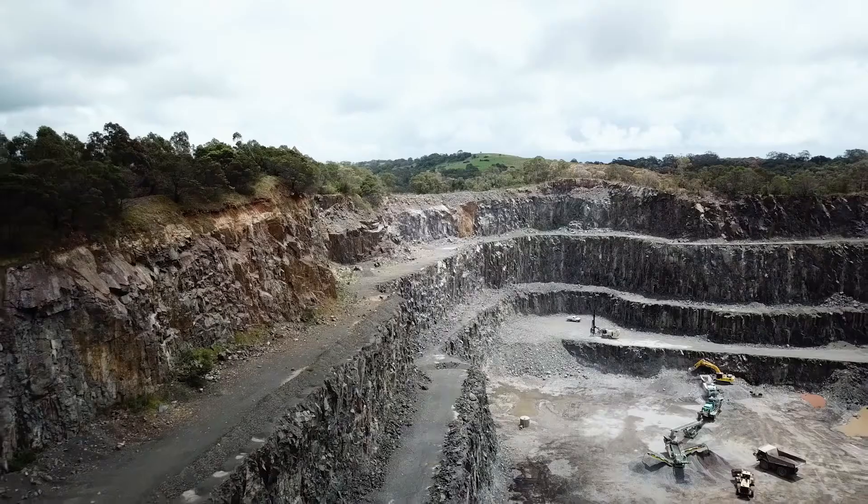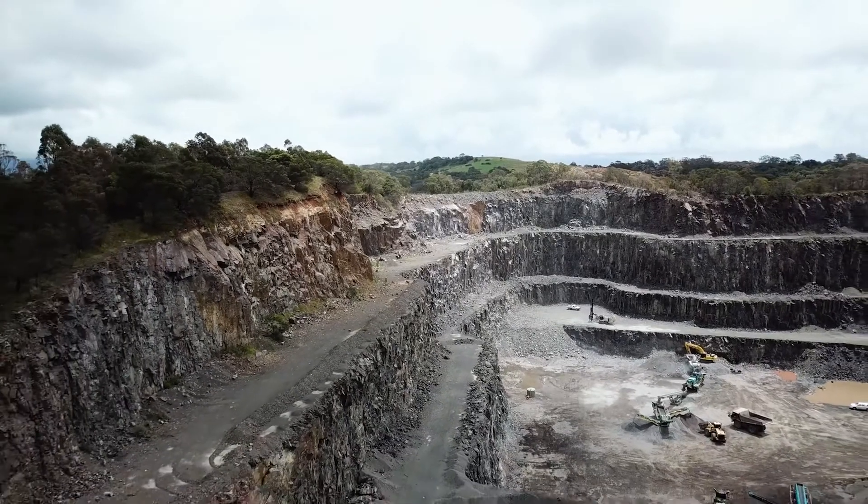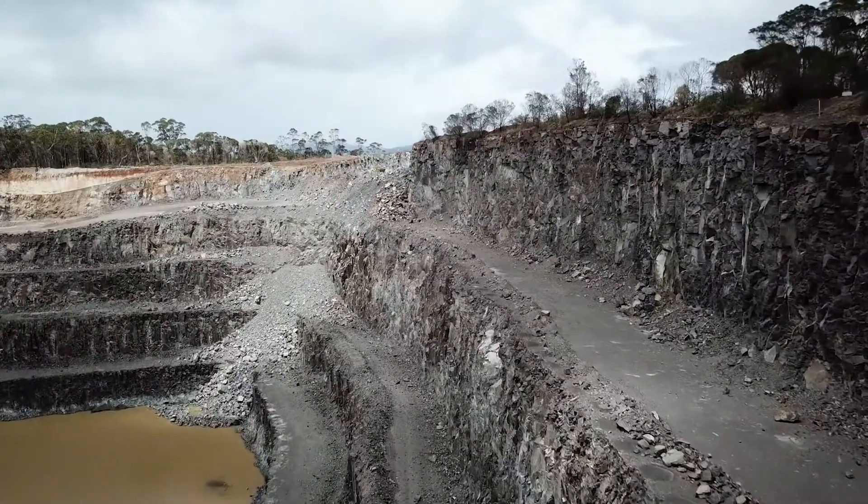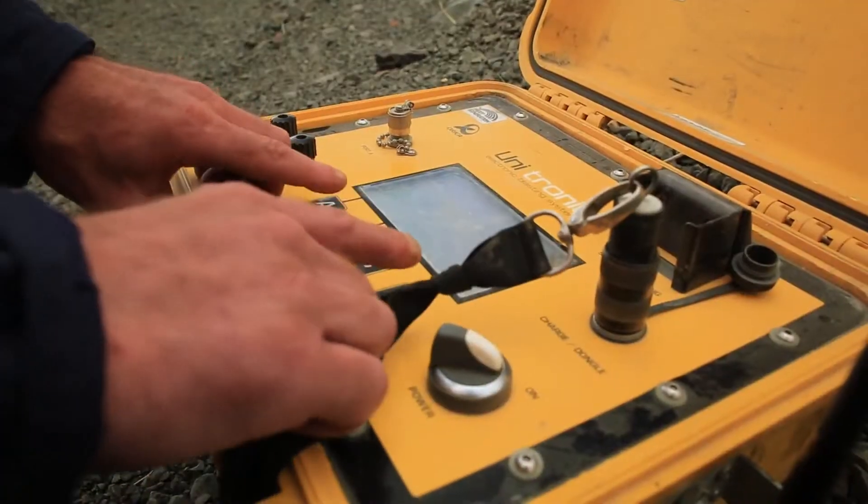Firing in ten seconds. Ten, nine, eight, seven, three, two, one. Firing now.